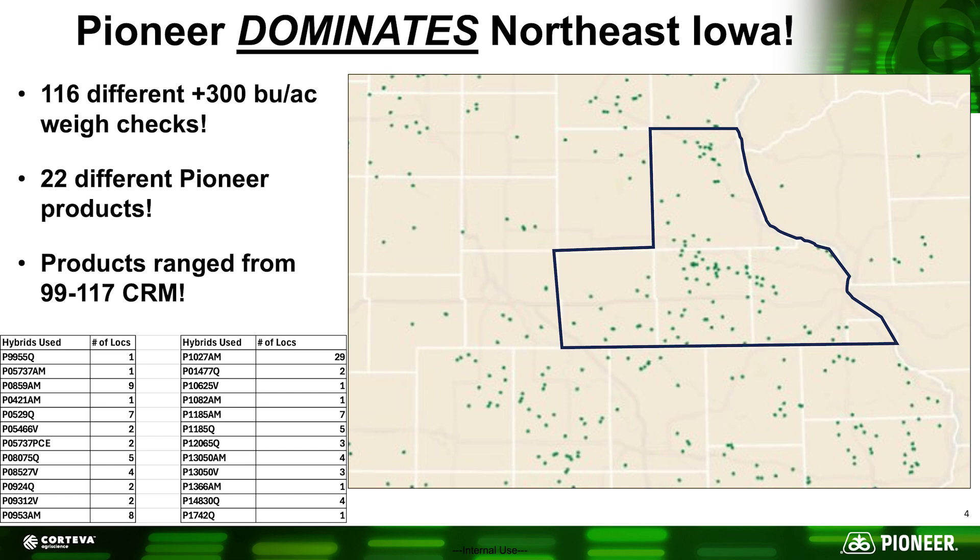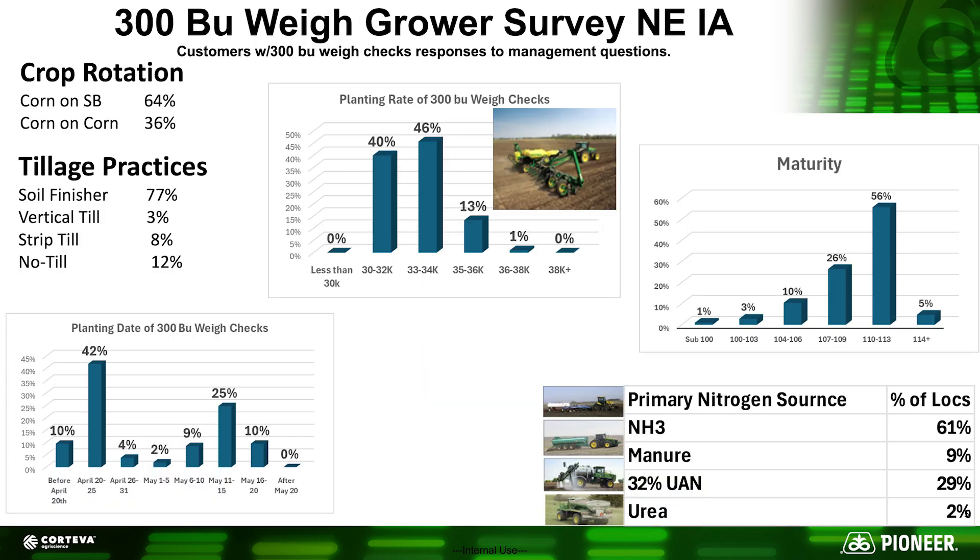We asked customers what general management practices they used to achieve these high yields. On crop rotation, about two-thirds were on corn-on-soybean acres and about a third on corn-on-corn, which is similar to our rotation pattern here in northeast Iowa. Getting high yields consistently with corn-on-corn is more of a challenge, specifically from a residue management standpoint — having residue in the seed furrow and achieving uniform emergence with all plants coming up within a day or two of each other is probably the main difference.